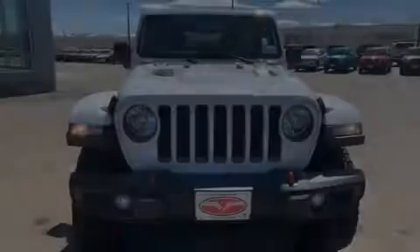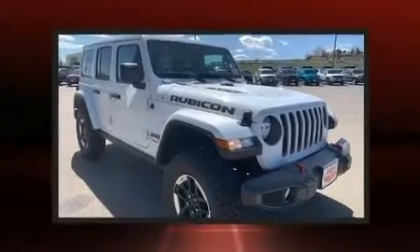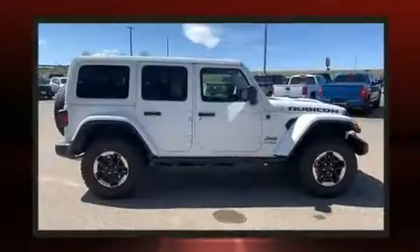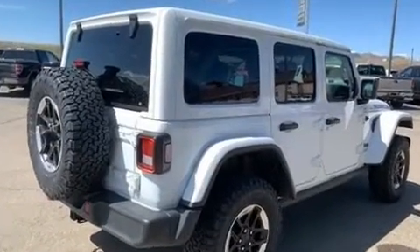Familiarize yourself with the 2020 Jeep Wrangler. It features four-wheel drive capabilities, a durable automatic transmission, and a two-liter four-cylinder engine. The engine breathes better thanks to a turbocharger, improving both performance and economy.